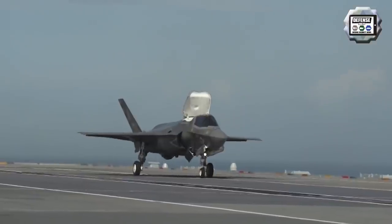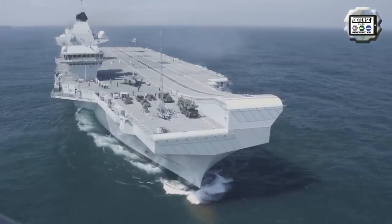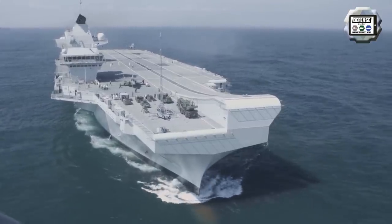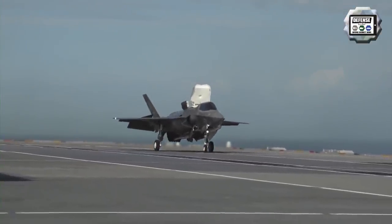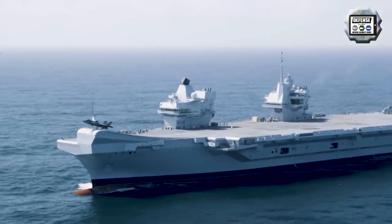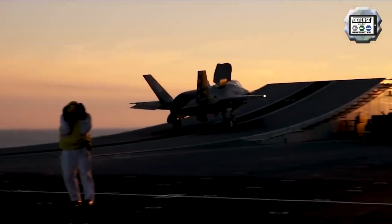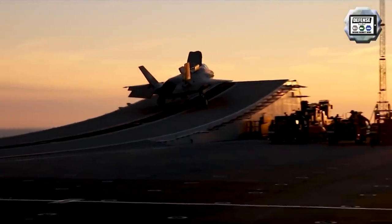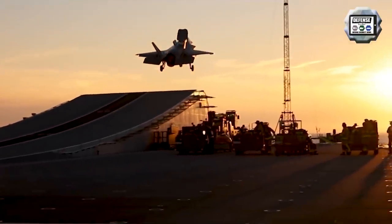According to news released in February 2019, the United Kingdom is looking to create a new state-of-the-art unmanned aerial vehicle that could fly from the decks of the British Navy's two new aircraft carriers. The main idea is to use the aircraft carrier HMS Prince of Wales in 2021 as an experimental platform and see whether they can get large drones flying from it.